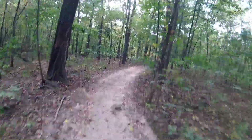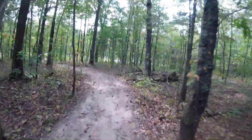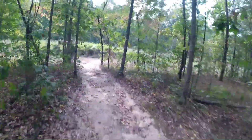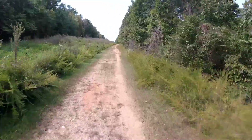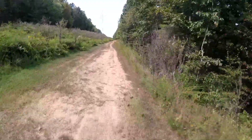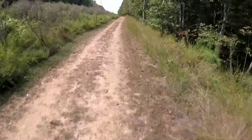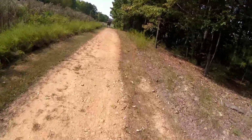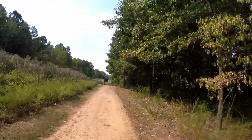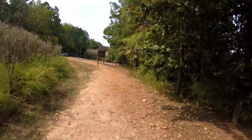Nice little coaster right here, nothing real crazy. All right, we got here — power lines. Nice little fast road right here. Four miles — all right, let's see what we got here.